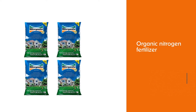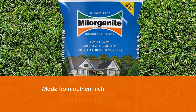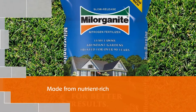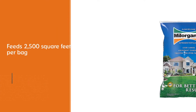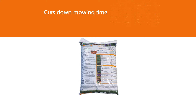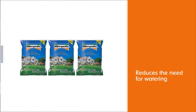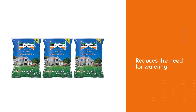Milorganite granular fertilizer is an elder among branded organic fertilizers, used by professionals and home gardeners for nearly a century. This organic nitrogen fertilizer is made from nutrient-rich, heat-dried microbes that have digested the organic matter in wastewater. With the creation of a fertilizer program in the early 1900s, the city of Milwaukee was the first municipality to reclaim waste on a massive scale and market it for profit. This is a proven, effective product with a great story about innovation and commitment to a clean environment.